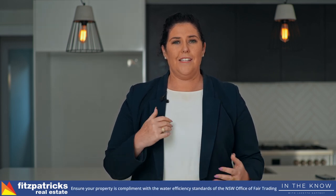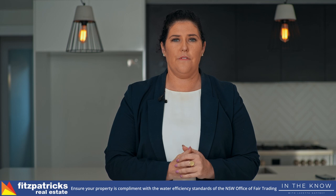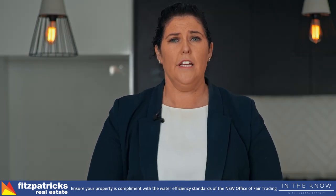For example, water efficiency. Make sure your property is compliant under the water efficiency standards with the New South Wales Office of Fair Trading. All that information I can provide to you if you're unsure — just give me a call.